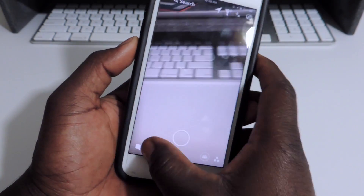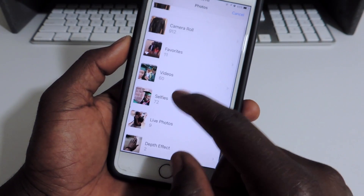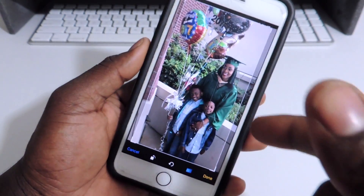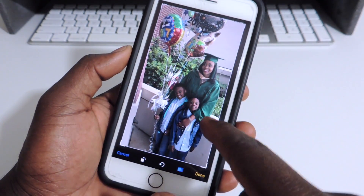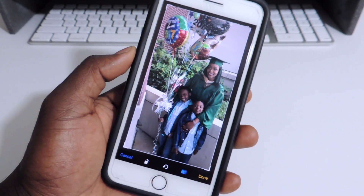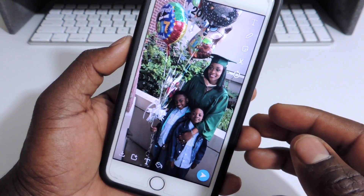Let's go to Snapchat. This is working all fine too. I could post pictures right from my gallery. So go right here, I could post this one right here. So if you follow me on Snapchat, then you're gonna see this one. This is my wife and my kids — she just graduated from college yesterday, so definitely proud of her. Let's throw that up there, just like that.